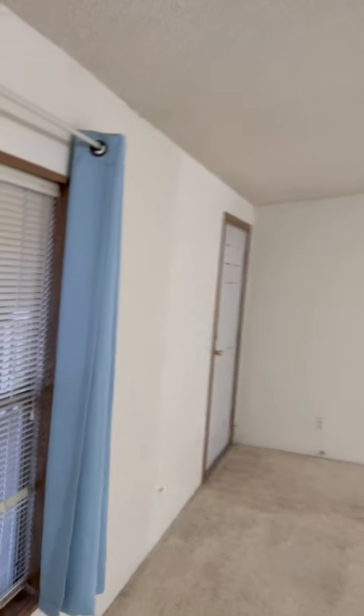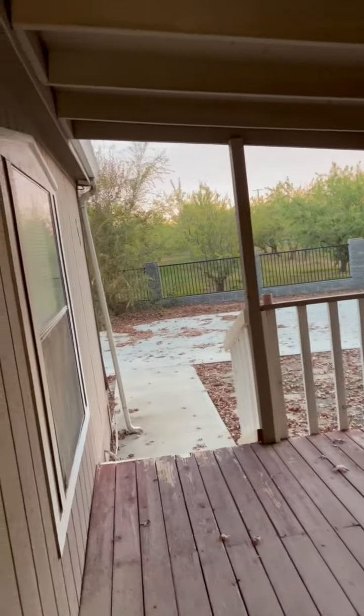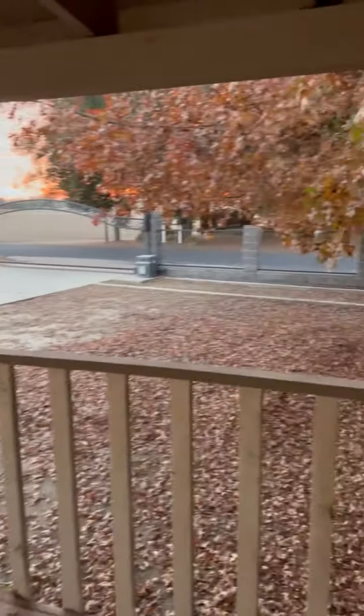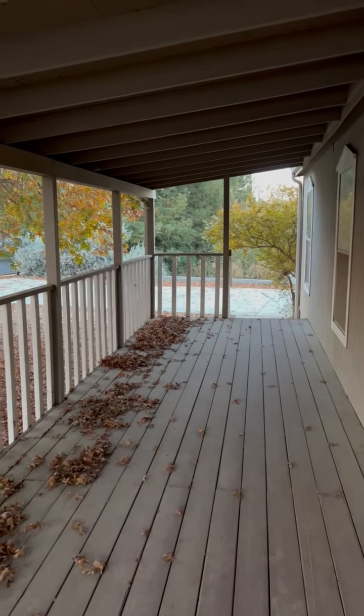On this front side patio we actually do have another deck - there's another deck right here, as you can see. And there's a nice big tree. So yeah, this is 900 Pleasant Avenue here in Waterford, California.